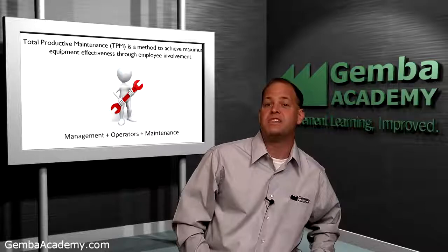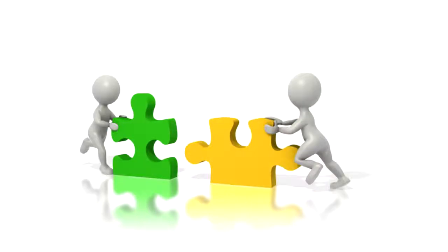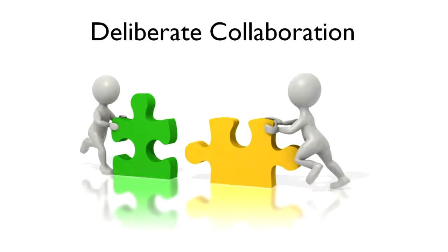A key principle to stress is that TPM is not just a maintenance responsibility or a maintenance program. Instead, TPM requires close and deliberate teamwork among all associates.